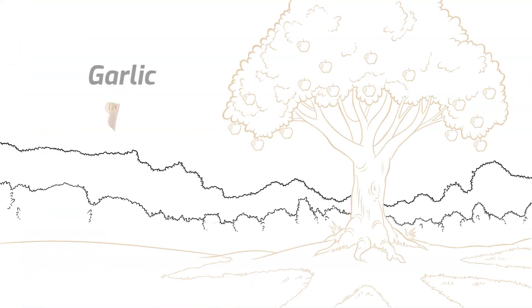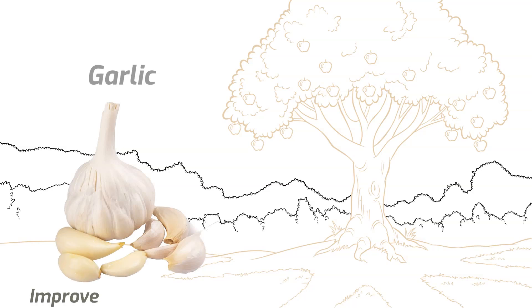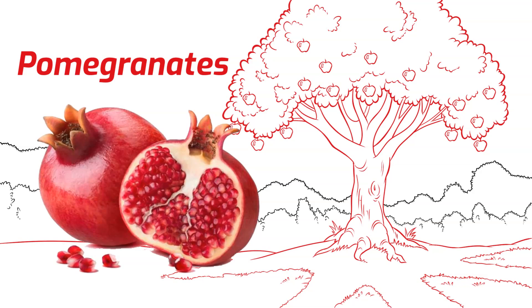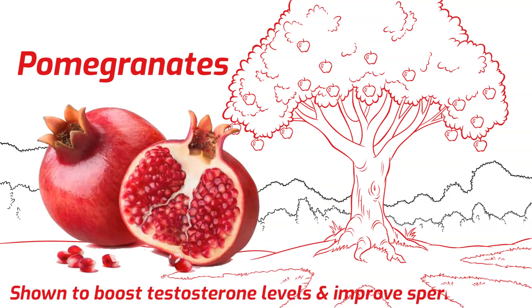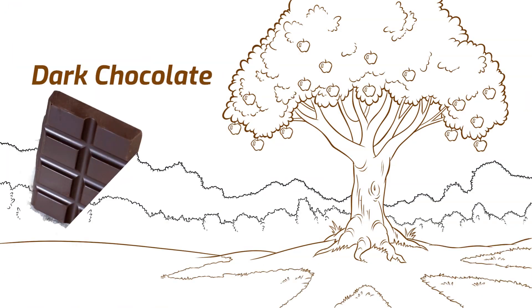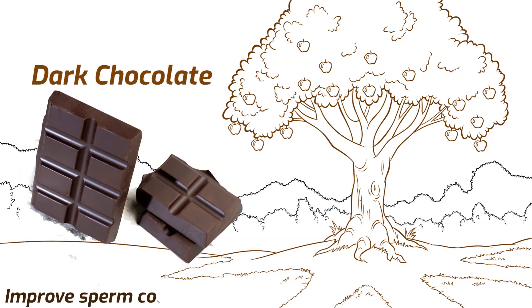Garlic is known for its ability to improve blood flow, which can support erectile function; improved circulation ensures that the reproductive organs receive adequate oxygen and nutrients, enhancing overall reproductive health. Pomegranates are rich in antioxidants that protect sperm cells from oxidative damage while increasing their viability, and have been shown to boost testosterone levels and improve sperm quality. Dark chocolate contains L-arginine, an amino acid that can improve sperm count and motility, and also has antioxidants that support overall reproductive health.